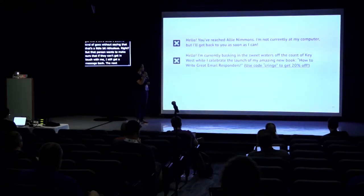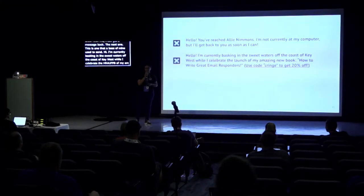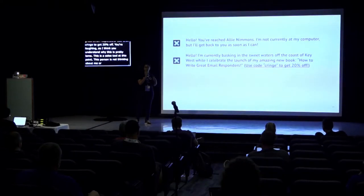The next one is one my boss used to send: 'I am currently basking in the sweet waters on the coast of Key West while I celebrate the launch of my amazing new book. Use code cringe to get 20% off.' This is a sales tool at this point. This person is not thinking about me or what I need. They are bragging and trying to get me to buy a book.